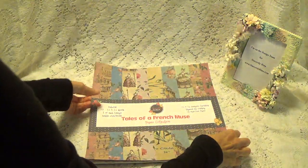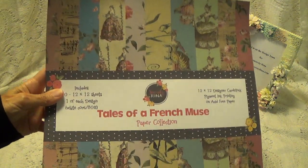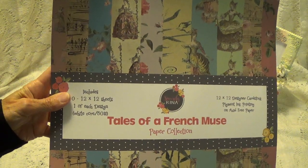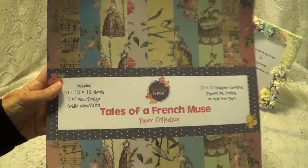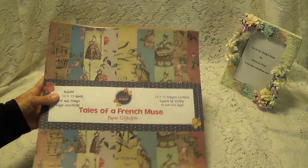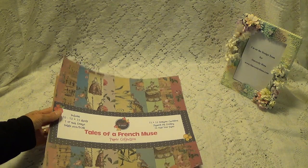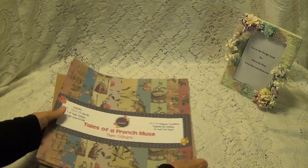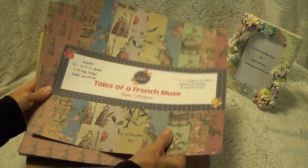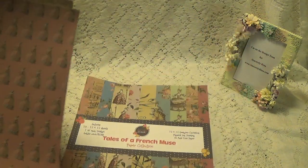I'm just going to move this out of the way. And these are the papers that she designs herself. So we'll go through these together. They're 12 by 12s. They're single sided. And they're really on thick paper here. So there's this one.